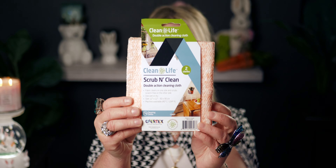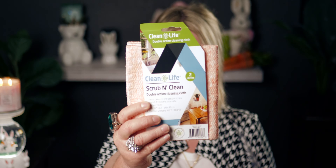I also picked up these 'Scrub and Clean Double Action Cleaning Cloths' — there are two in the pack. They have a rough texture on the outside and a softer inside. They're 12x12 inches, machine washable, and you can use them wet or dry. I love trying different cleaning cloths to see what works best.